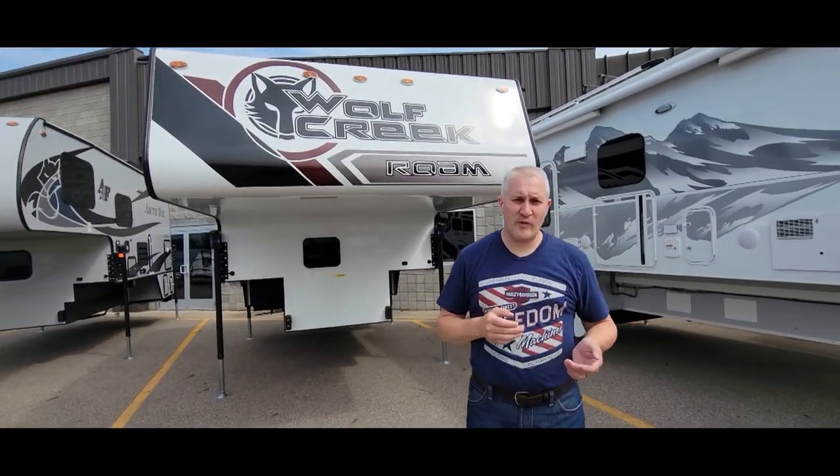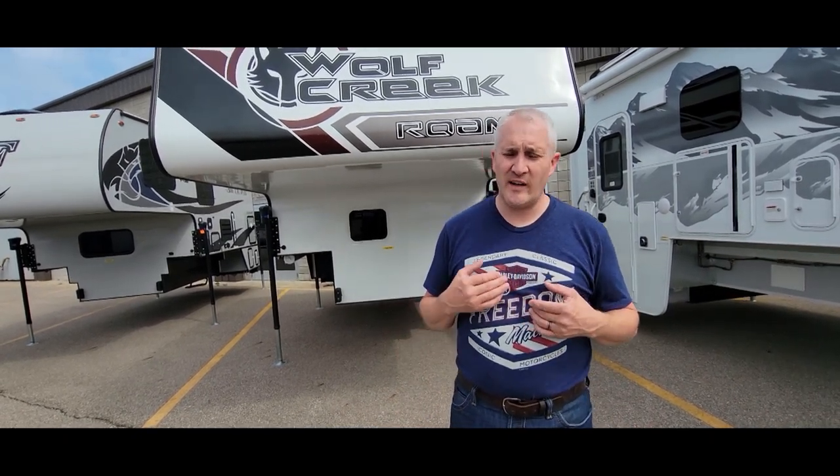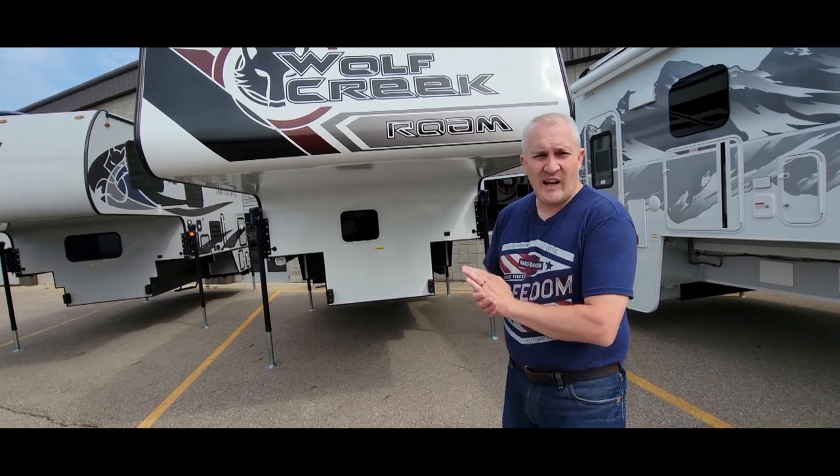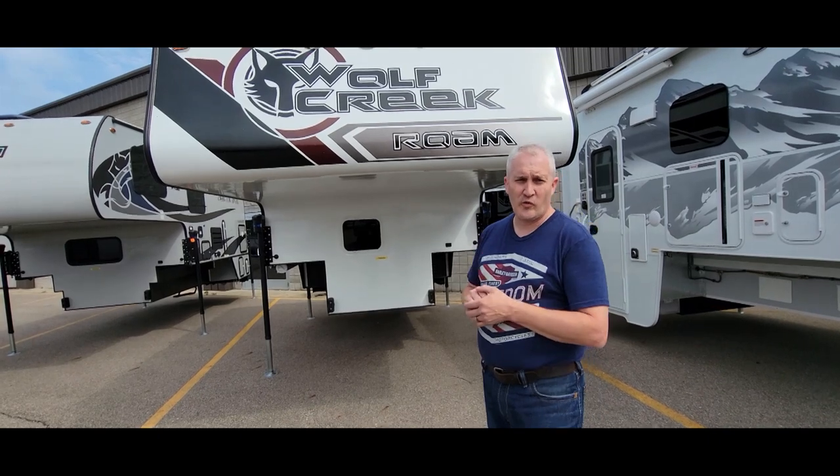We've got a really nice salesman here today — not pushy at all. He basically said you guys can just look, and when you're done meet me in the store if you have any questions. That's the approach I like. They have Arctic Fox, Lance, and a couple Wolf Creeks here. We decided to go ahead and look at the Wolf Creek.